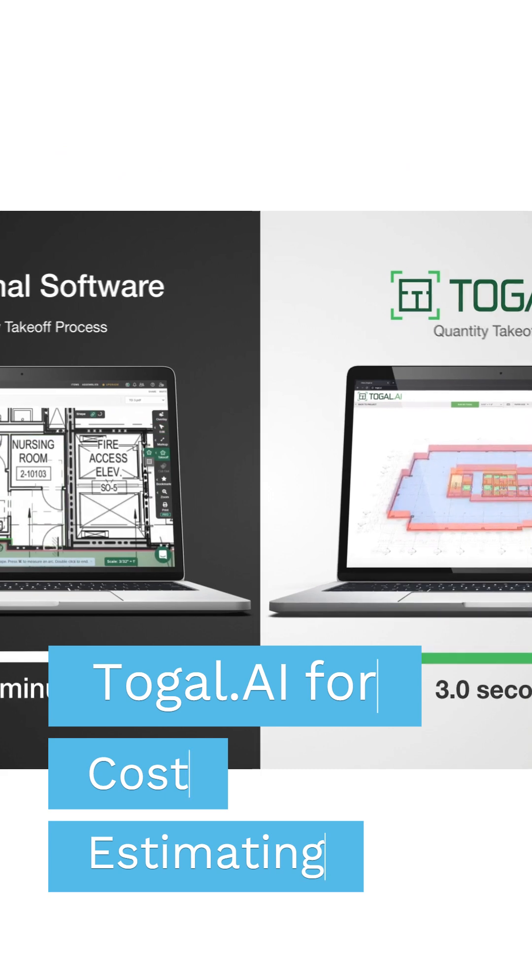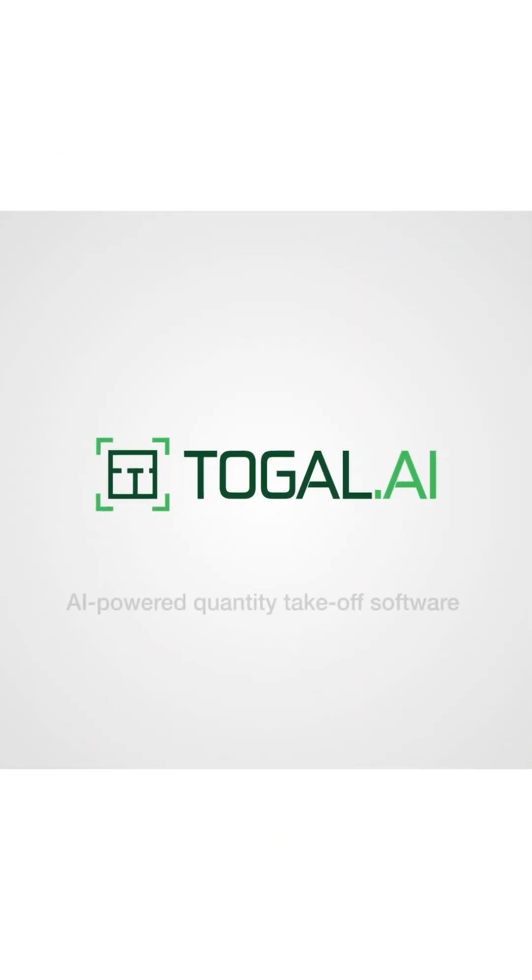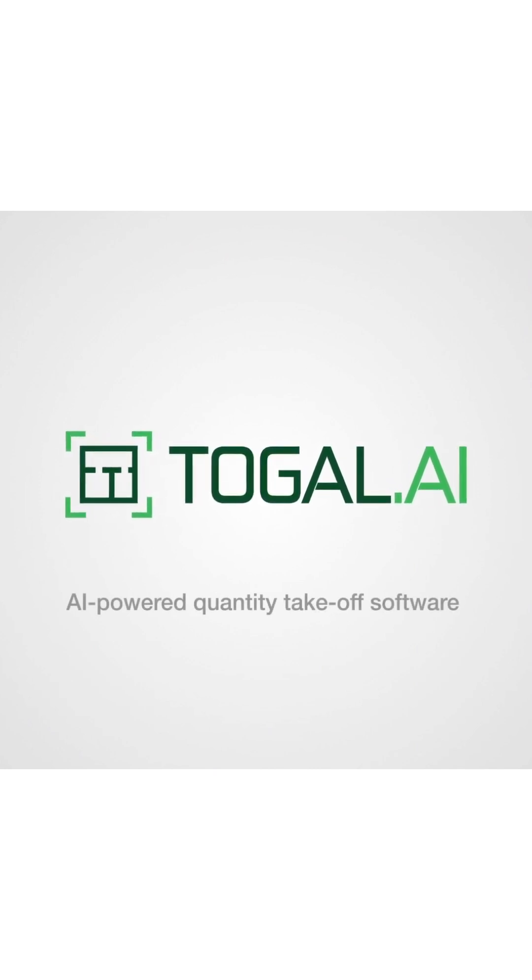Estimators save time and money while eliminating human error. Toggle — the only AI-powered quantity takeoff software.